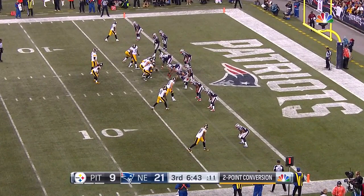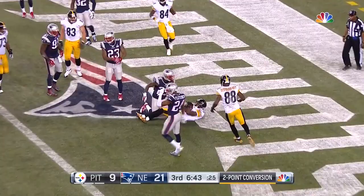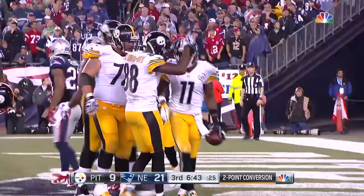Roethlisberger, trying to make it 21 to 11. Inside fake — pass is taken in by Marcus Wheaton for the conversion! And Ben — Noooo!